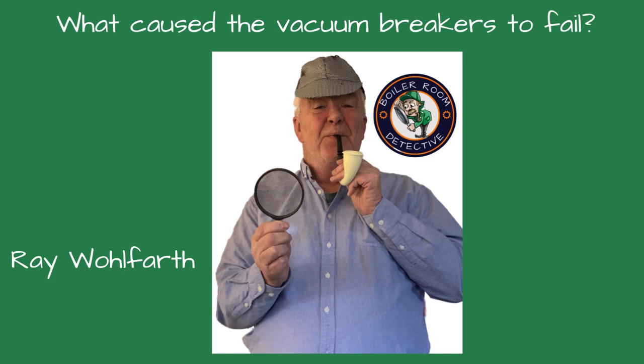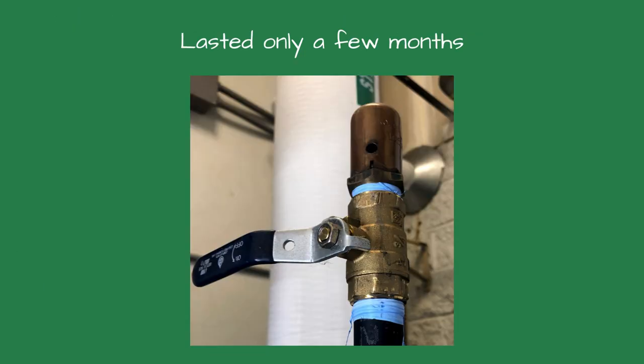The owner contacted me and asked what could be wrong with the vacuum breakers — are they supposed to fail that quickly? I asked them to send me pictures of the boiler piping and the chemical treatment reports. The site was a brewery, and the boiler was set for 13 to 14 PSI steam. When I reviewed the piping, the near-boiler piping seemed to be proper.